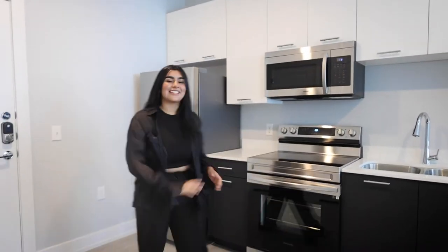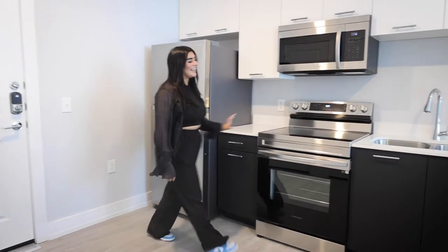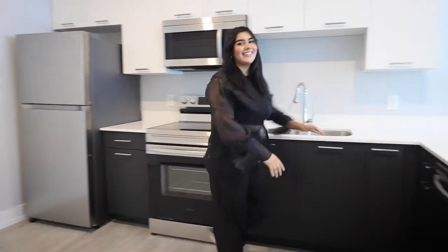And now we're moving on to the kitchen. Every unit is going to come with their Samsung appliances like the refrigerator, electric stove, the microwave, and their dishwasher.